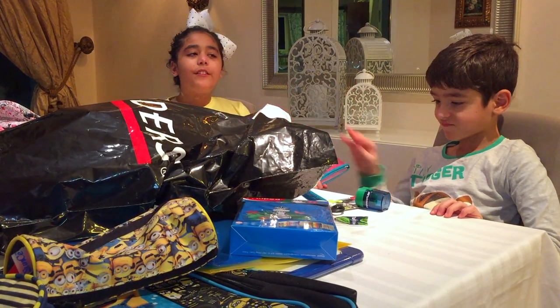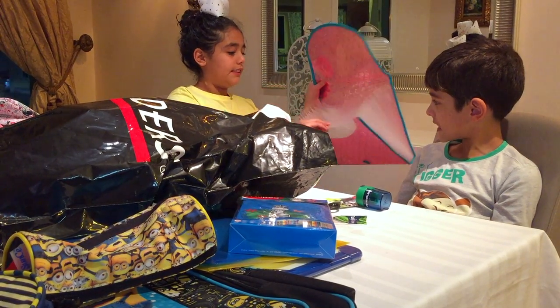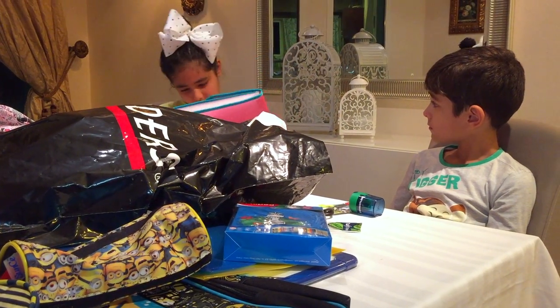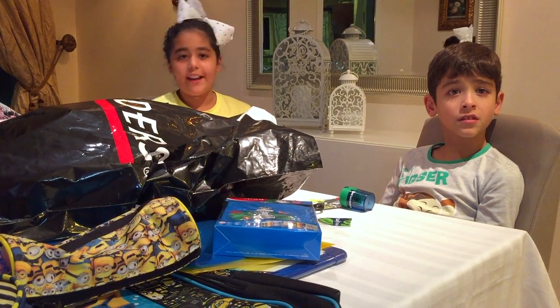Instead of getting seven million folders, I just decided to get one that has lots of things in it. So this is a folder — that's basically it. I'll close this later.